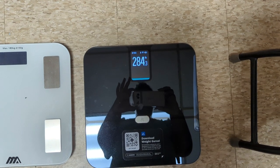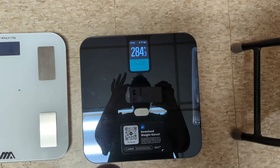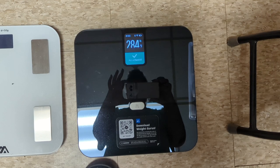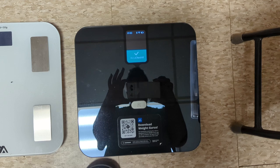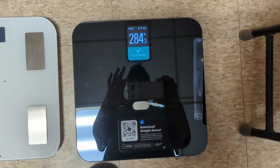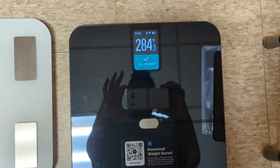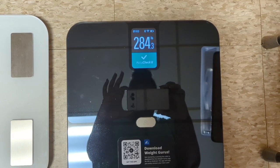The new scale has a thing called AccuCheck where you step on it and it kind of calculates your weight, and then you step off of it. It tells you to step off, and then it double-checks the accuracy of that weight, so it might fluctuate a little bit from when you step on to when you step off. For me it stayed the same at 284.3 pounds — which yes, is a little bit higher than my old scale, but that's to be expected with a new scale. They're all different, and the fact that it's an increase is not really a concern for me.